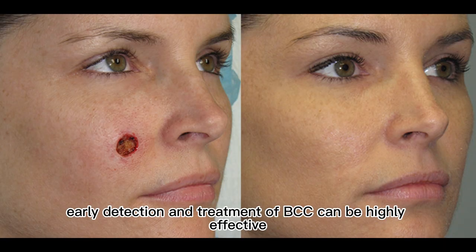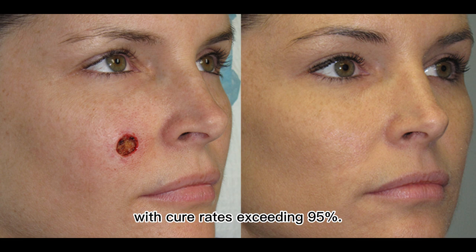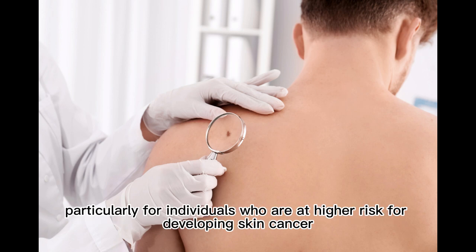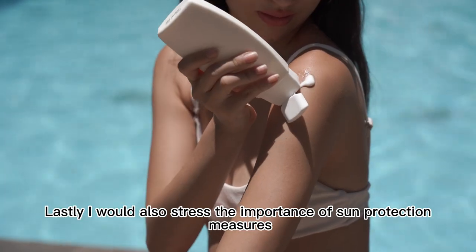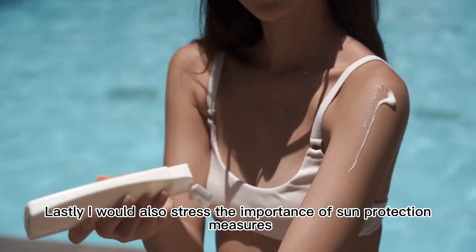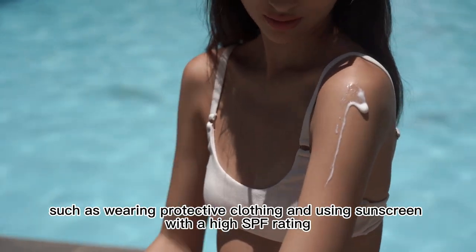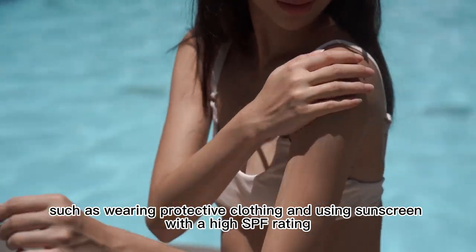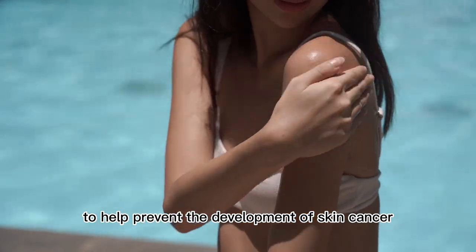Early detection and treatment of BCC can be highly effective, with cure rates exceeding 95%. It's important to schedule regular skin exams, particularly for individuals who are at higher risk for developing skin cancer. Lastly, sun protection measures such as wearing protective clothing and using sunscreen with a high SPF rating are important to help prevent the development of skin cancer.